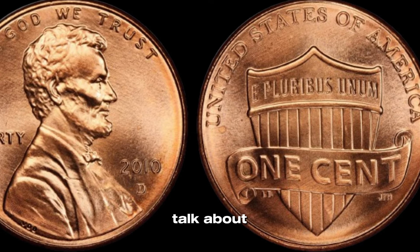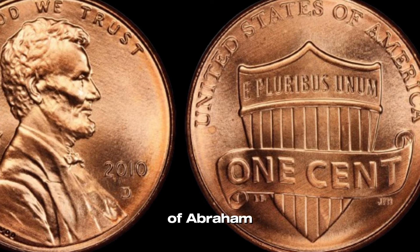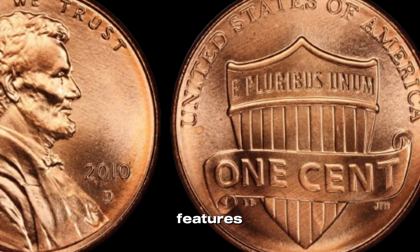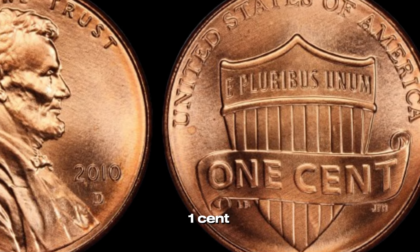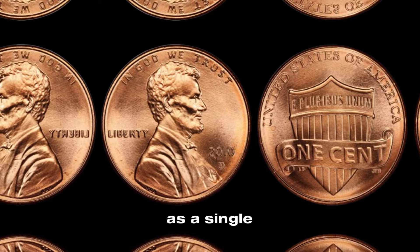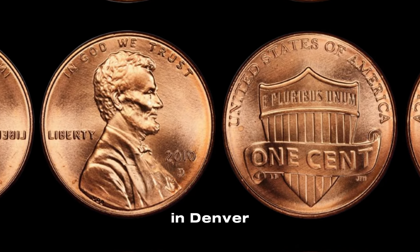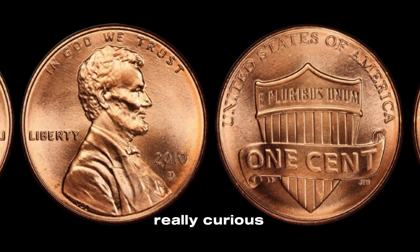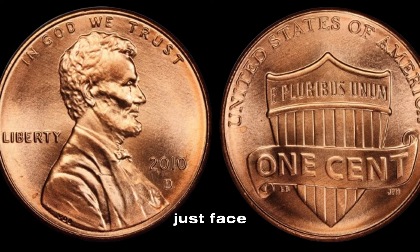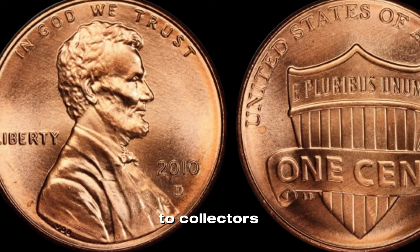Let's talk about the design. On the obverse, we have the familiar portrait of Abraham Lincoln, designed by Victor David Brenner. The reverse features a shield with the inscription "one cent," symbolizing Lincoln's preservation of the United States as a single country. The D mint mark indicates it was minted in Denver. While most 2010 D Lincoln pennies are worth just face value, there are a few factors that can make them much more valuable to collectors.